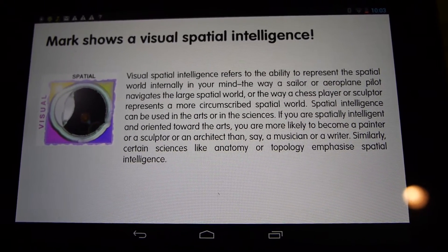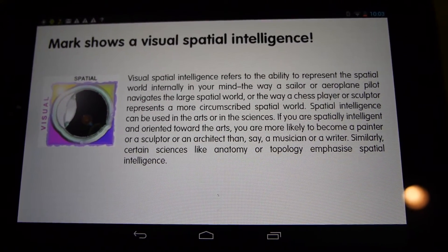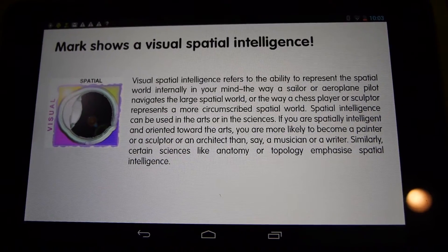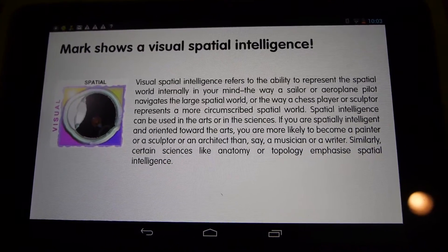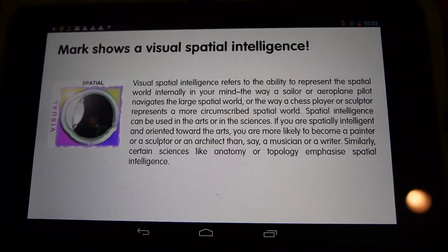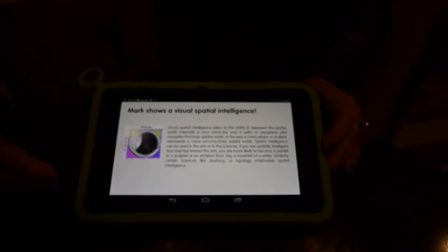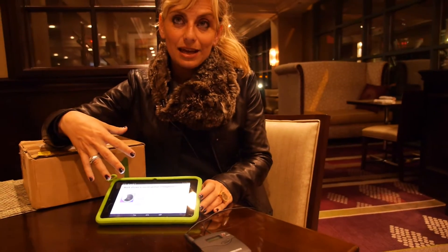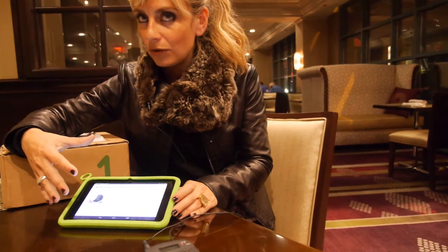For example, this case shows visual-spatial intelligence — it could also show logical or digital intelligence. We try to give parents an understanding of where the child is going, knowing that kids grow and change, with the overall goal of helping parents better understand their children.